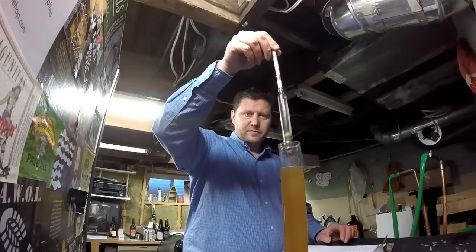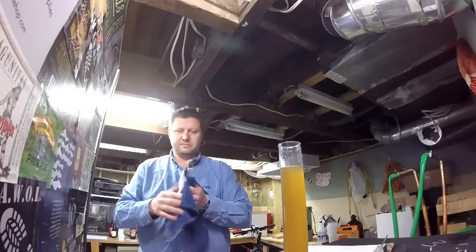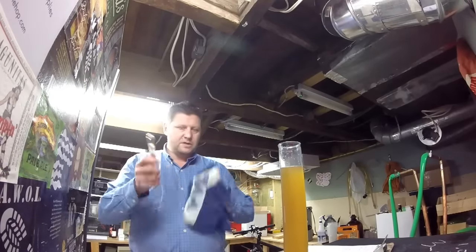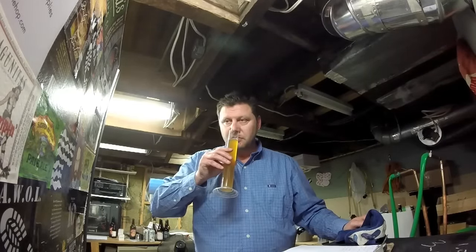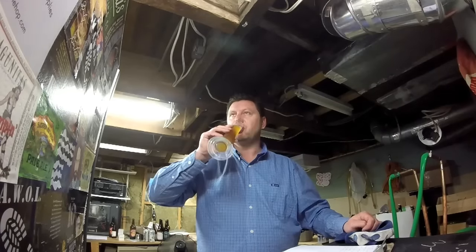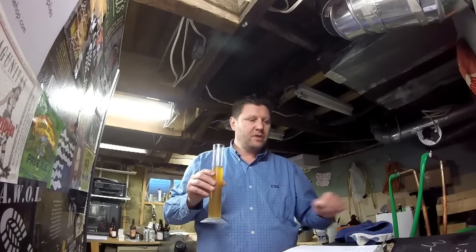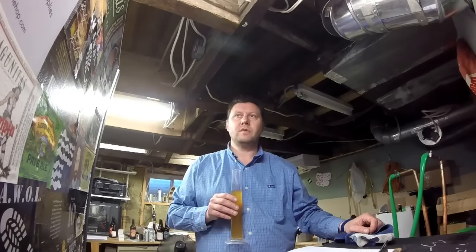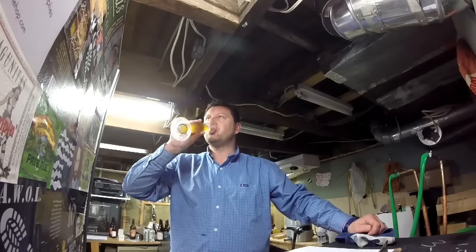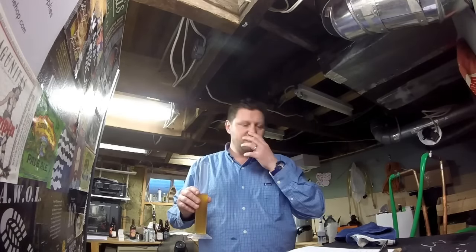Moment of truth. It doesn't seem to have coated the hydrometer as much as it did last time. Actually, it doesn't smell too bad either, which is good. Here we go, here goes nothing. Cheers, everybody. It doesn't smell obscene. Definitely better than before, that's for sure. The hops are just a little bit more pronounced, which is nice.